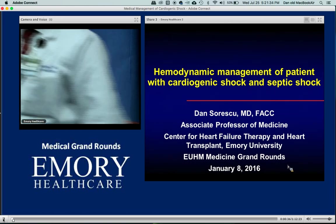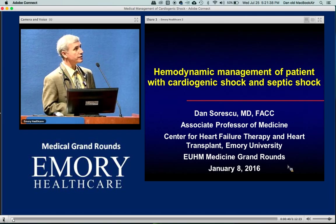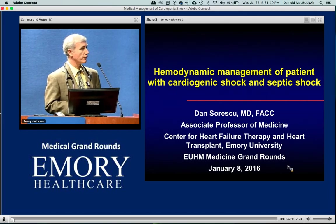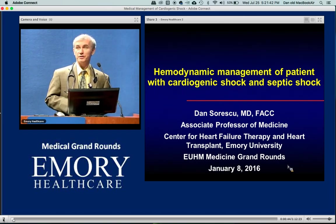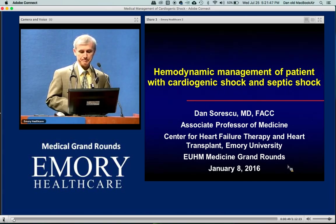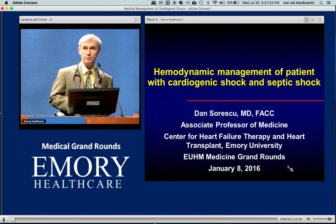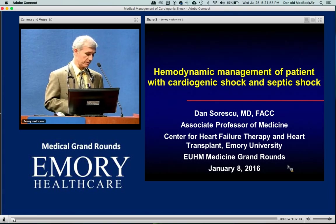I'm going to try to review the best evidence-based medicine we have in treatment of shock in general. We actually have a lot for septic shock, believe it or not, and vasodilatory shock — not so much for cardiogenic shock, but I will do my best to review that.